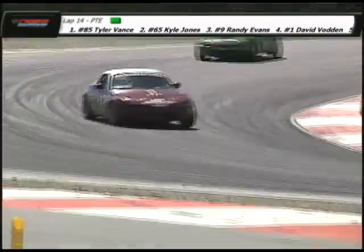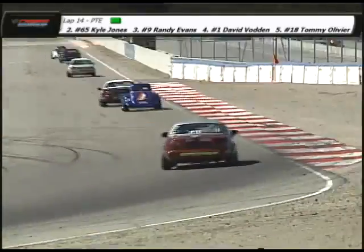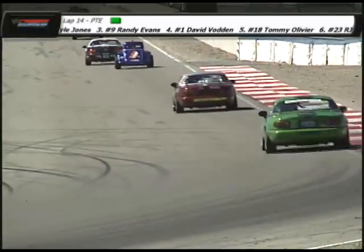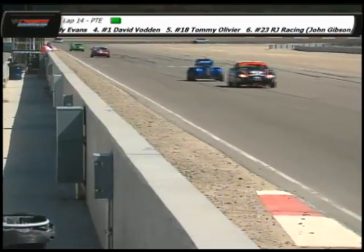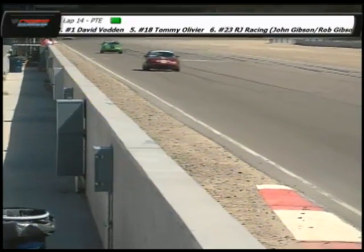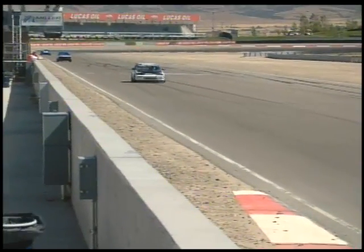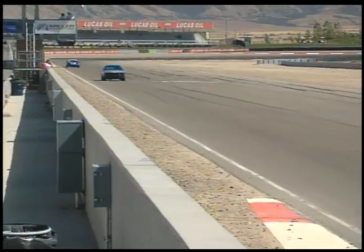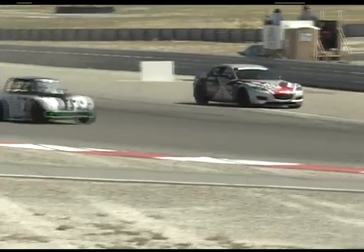A lot of these drivers will join us at the 25 Hours of Thunderhill in December every year — that's a neat 25-hour endurance race, always a lot of fun and really challenging with the strange weather you can get in Northern California in December. We've had fog, snow, rain — all kinds of fun stuff. It's also just a few weeks before the Rolex 24.